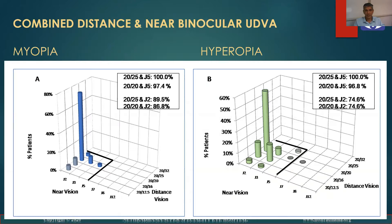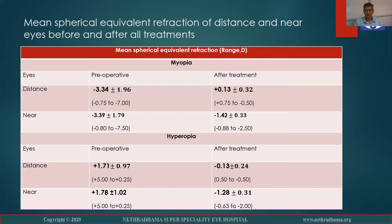In the myopic group, 100% had 20/25 and J5, and 97% had 20/20 and J5. In the hyperopic group, 100% had 20/25 and J5, and 96.8% had 20/20 and J5.